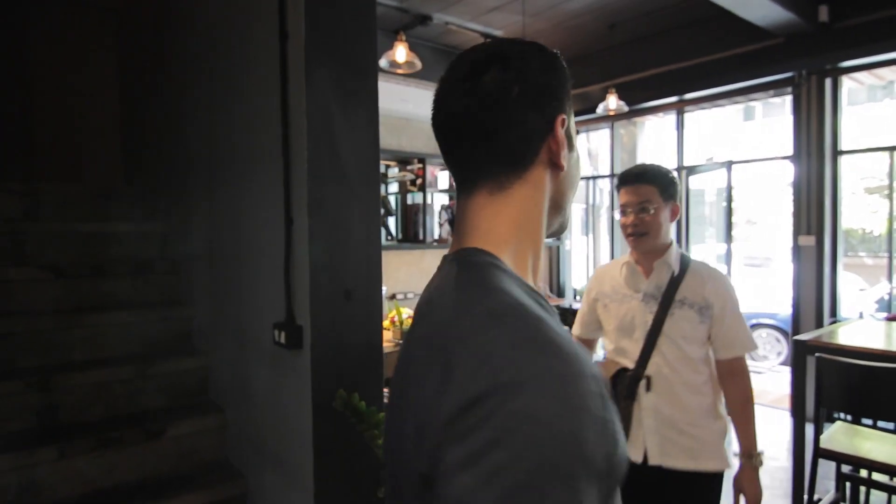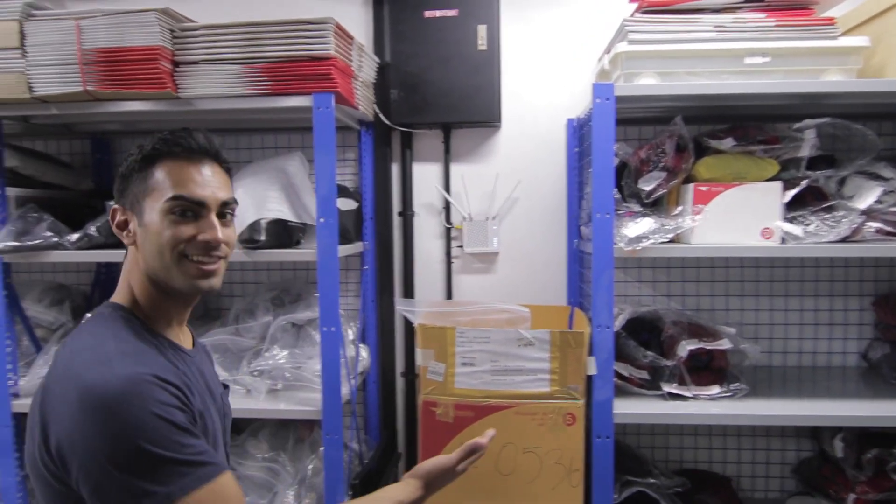All right, now we're going to the second floor, and that is where most of the costumes are held to get shipped out. So let's go check it out. We're here at the second floor — this is where all your costumes are at, right here.